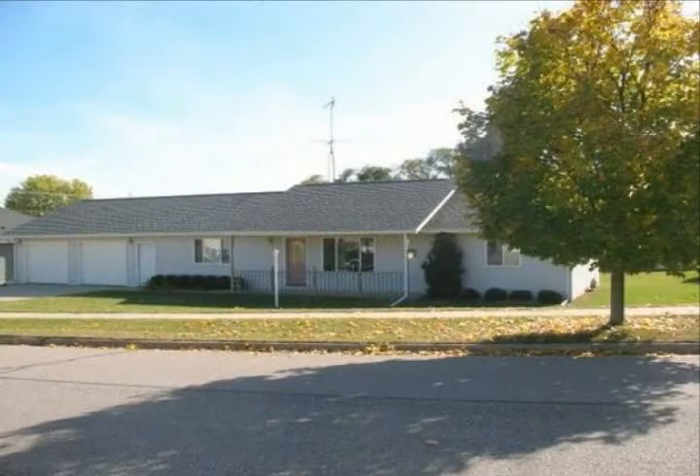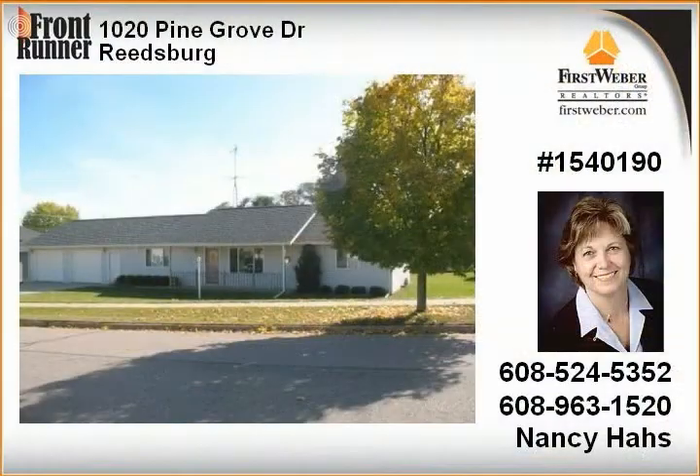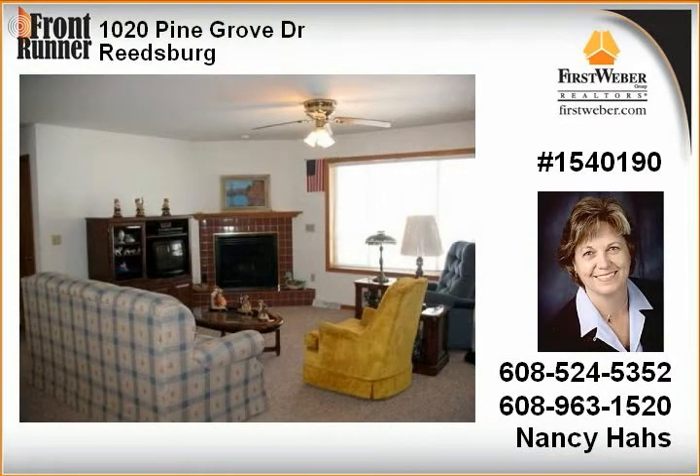This three-bedroom, two-bath ranch home is in a prime location and waiting for you. You can relax in the sunroom and enjoy your morning coffee in the backyard or sit out on your deck. This is a handicapped-accessible home with an open floor plan. All the appliances are included, as is a home warranty.